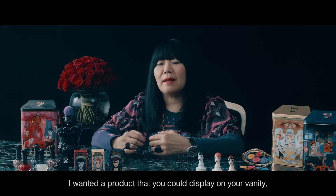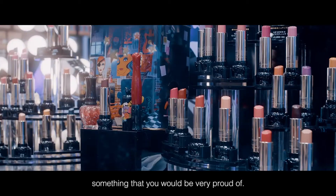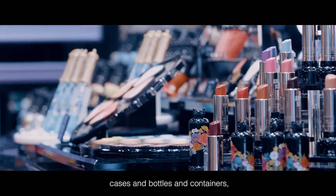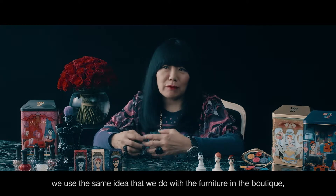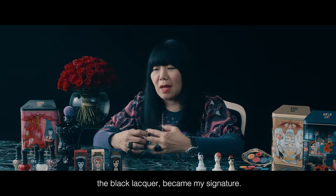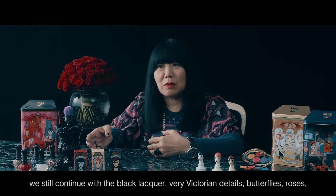I wanted a product that you could display on your vanity, something that you would be very proud of. When it came time to designing the cosmetic cases and bottles and containers, we used the same idea that we did with the furniture in the boutique. The black lacquer became my signature, and you can see even today we're still continuing with the black lacquer.